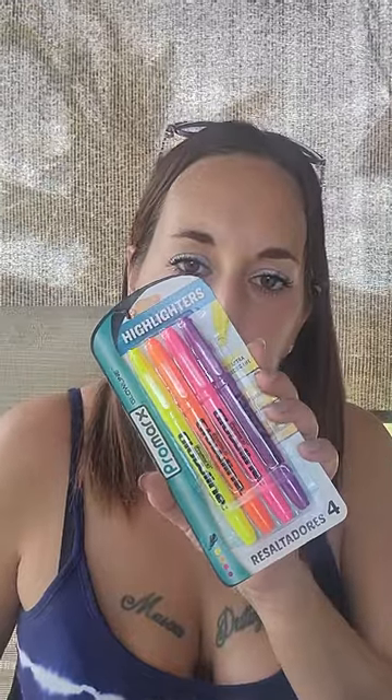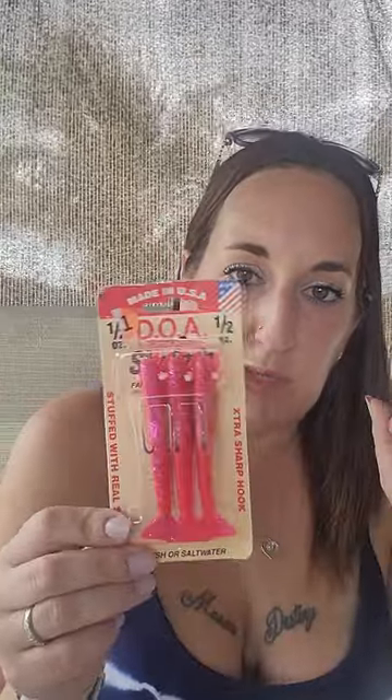I did buy some disinfecting wipes — these were a dollar for a big bag. I got my daughter some highlighters for a buck because she just wanted to steal mine the other day. I thought these were cute for a buck. And then I don't know if these are any good, but they were a dollar — I bought these little fishing hooks for my husband, thought maybe I could throw them in a stocking or something. They are stuffed with real shrimp — I don't know how old they are — brand new in the package, for fresh or salt water, extra sharp hook. For a buck, why not, as a little stocking stuffer. And then I just got a pack of spearmint gum for a buck as well.